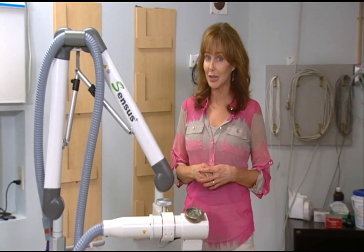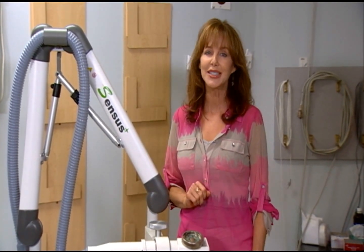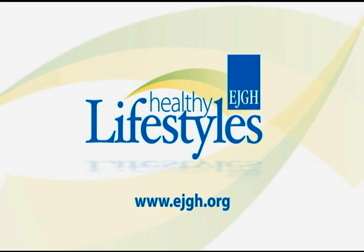Treating skin cancer is very important, and lucky for you, East Jefferson General Hospital just made it a little easier. In a moment, we'll meet someone who will explain some of the new technology. East Jefferson General Hospital presents Healthy Lifestyles.